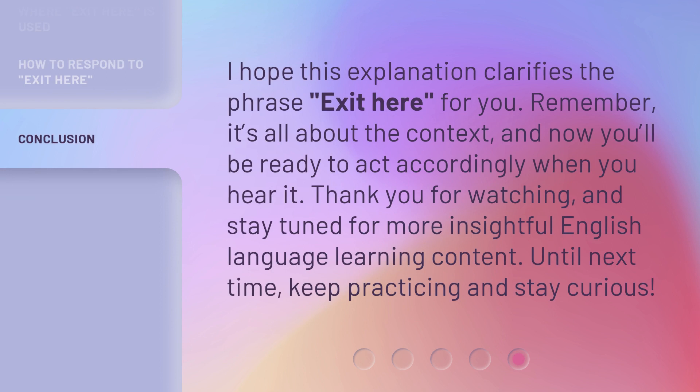I hope this explanation clarifies the phrase 'Exit Here' for you. Remember, it's all about the context. And now you'll be ready to act accordingly when you hear it. Thank you for watching, and stay tuned for more insightful English language learning content. Until next time, keep practicing and stay curious.